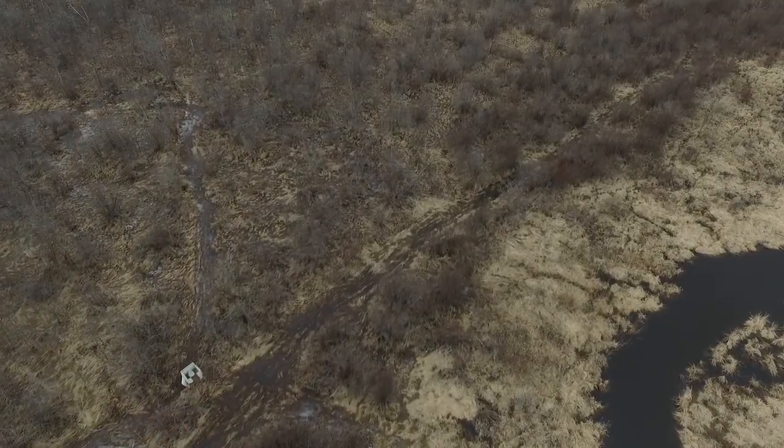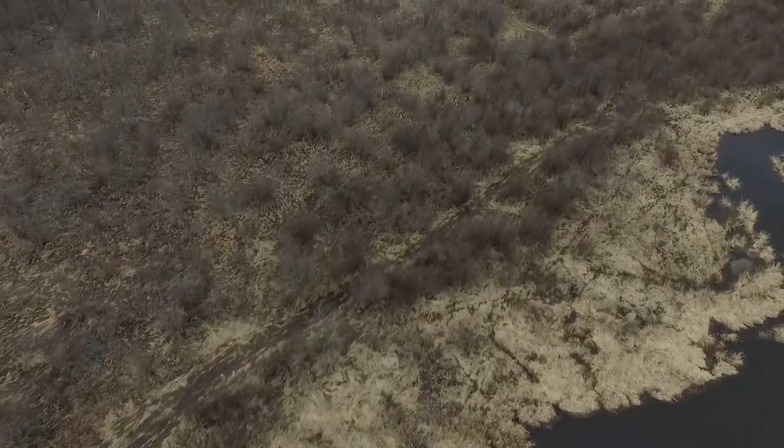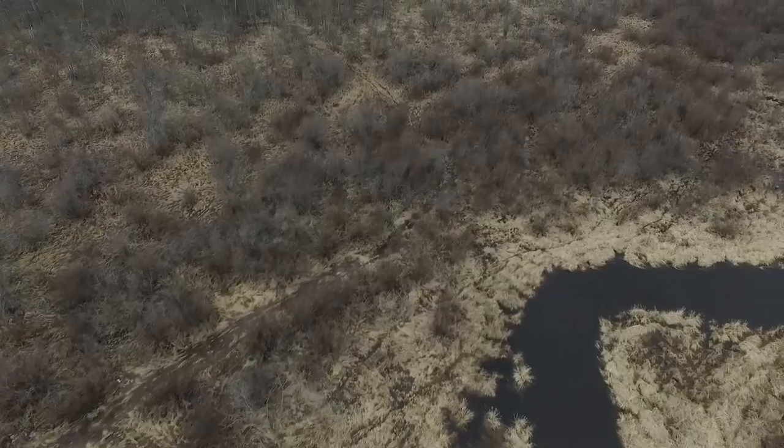Look at the shooting lanes and the four-wheeler trails along the Spunk Creek. We're located four and a half miles north of Avon and about five miles to where the Spunk dumps into the Mississippi.